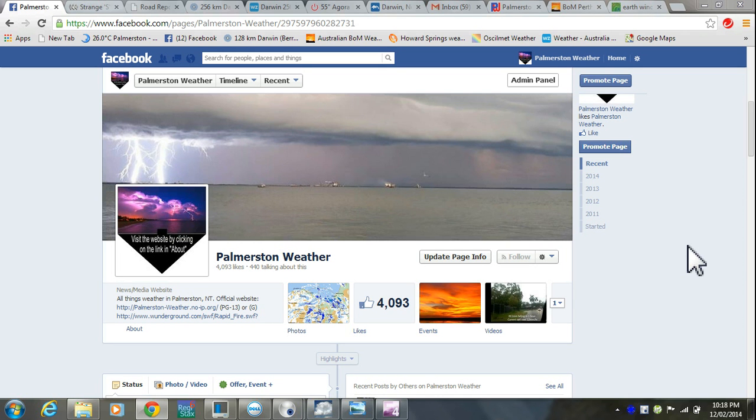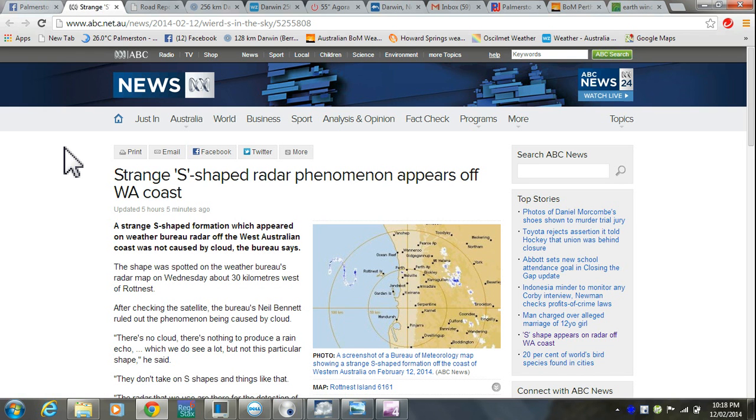Hello Palmerston weather fans. I've seen some news today on the ABC News web page and I thought I'd have a look myself and see what comes up. They mention this shape here which yes, looks like an S.